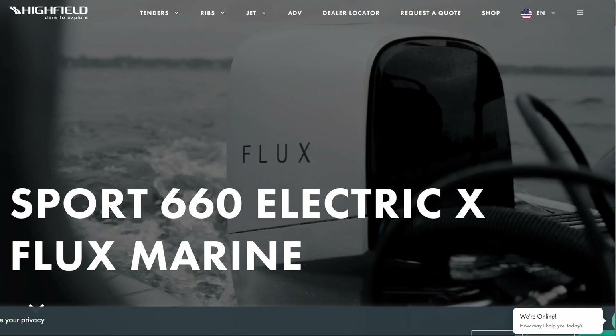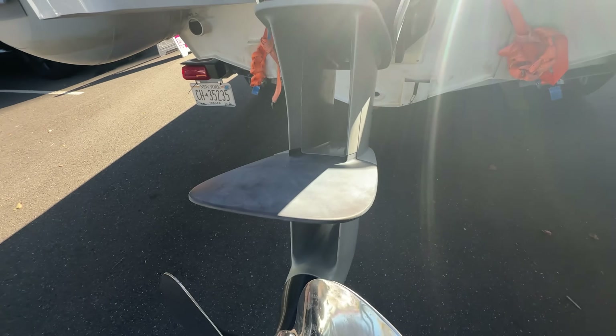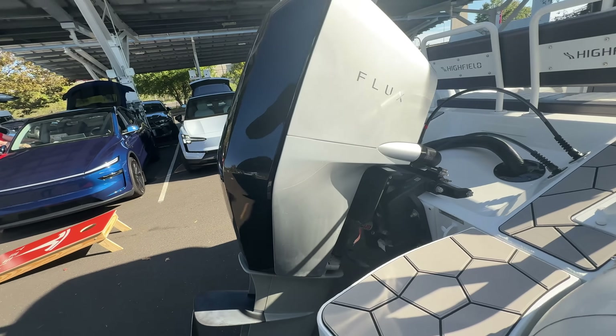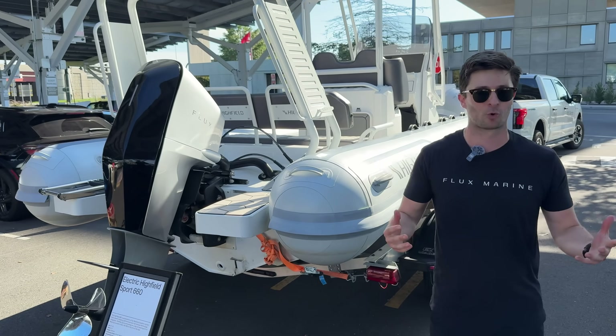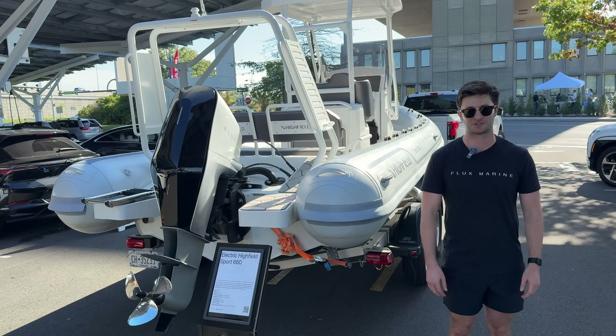This one is our rigid inflatable that we've partnered with Highfield Boats on. We also have partners with Flagship on pontoon boats, and Scout on center consoles and dual console boats. The idea behind what we've done is no maintenance, a full day of boating, instant torque and acceleration power for that sporty luxury performance feel they're used to with some of the electric vehicles here at the symposium today.